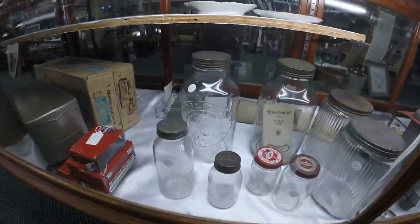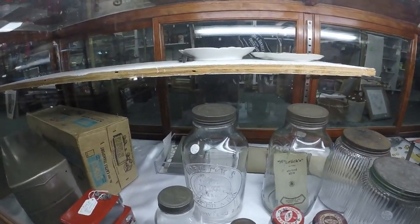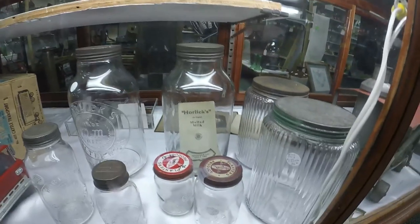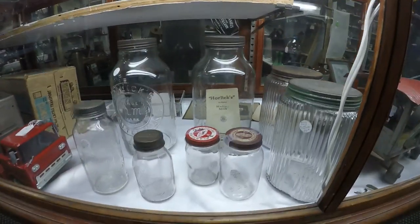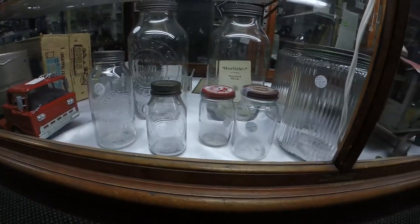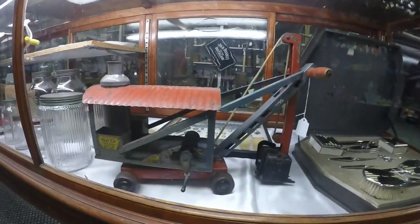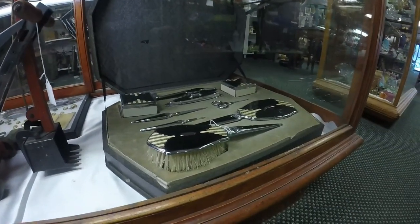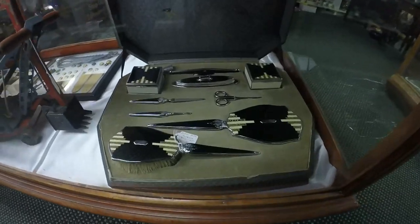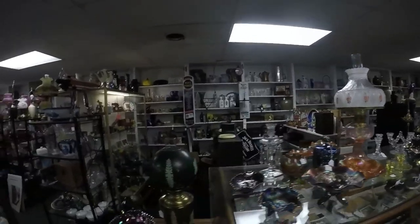I have never seen Horlicks Malted Milk like this - look at the bag with the original cap, original top on that. And look at that Horlicks - it's got the original paper card and those little ones. This is unbelievable. This place is like a museum. This is in Williamstown, West Virginia. Look at that old brush set - yeah, that's beautiful.